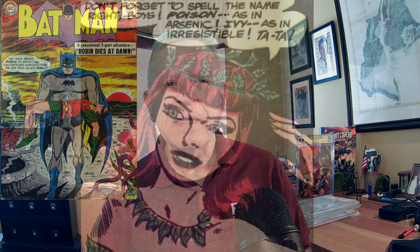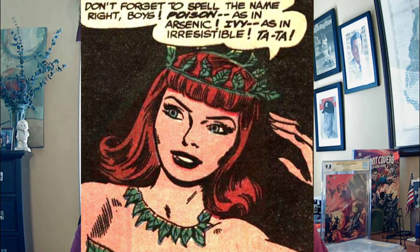The cover of Batman 156, known as Robin Dies at Dawn, shows Robin dead — pretty alarming for a comic published in the 1960s. The cover was drawn by Sheldon Moldoff. Moldoff was one of the ghost artists and uncredited collaborators for Bob Kane's Batman from 1953 to 1967. He has since been credited with creating some well-known Batman characters, including Ace the Bat-Hound, Bat-Mite, Zebra-Man, and he was also the co-creator of long-running Batman villain Poison Ivy.